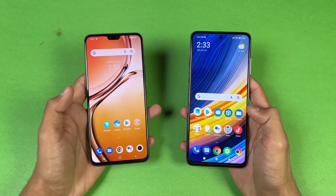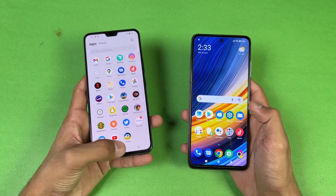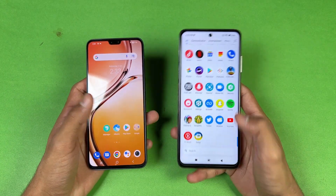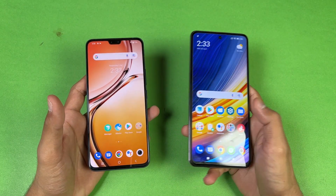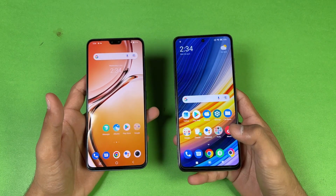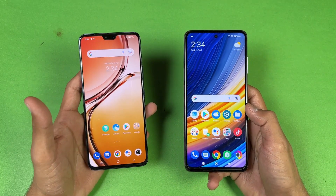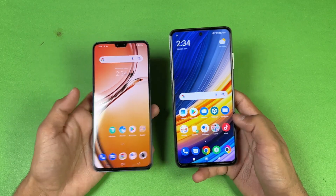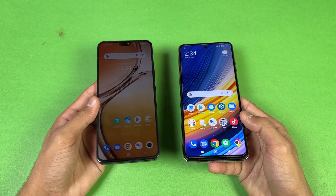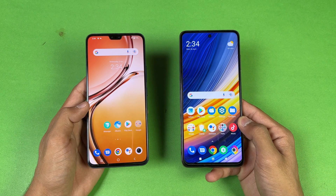Now let's talk about the displays. On the Vivo we have a 6.4-inch FHD+ AMOLED display with a 90Hz refresh rate, while on the Poco X3 Pro we have a 6.67-inch FHD+ IPS LCD display with a 120Hz refresh rate. The Vivo also has a single selfie camera in a punch hole, versus a dual selfie camera inside a notch on the Poco. The bezels are much smaller on the Vivo due to its flat sides.